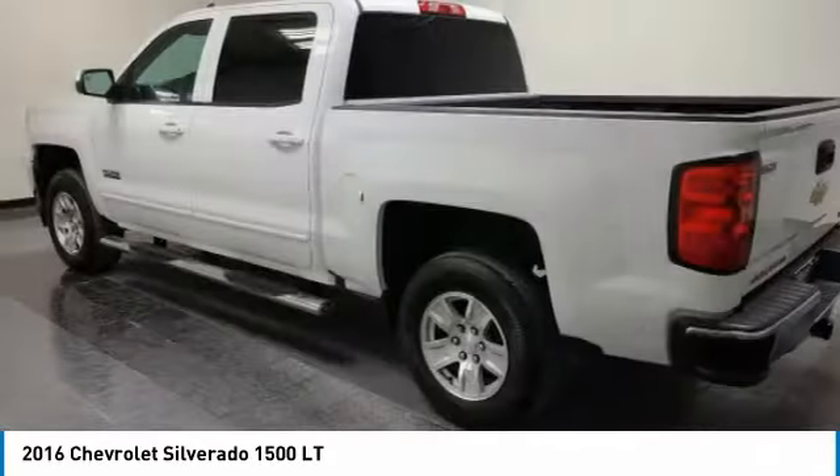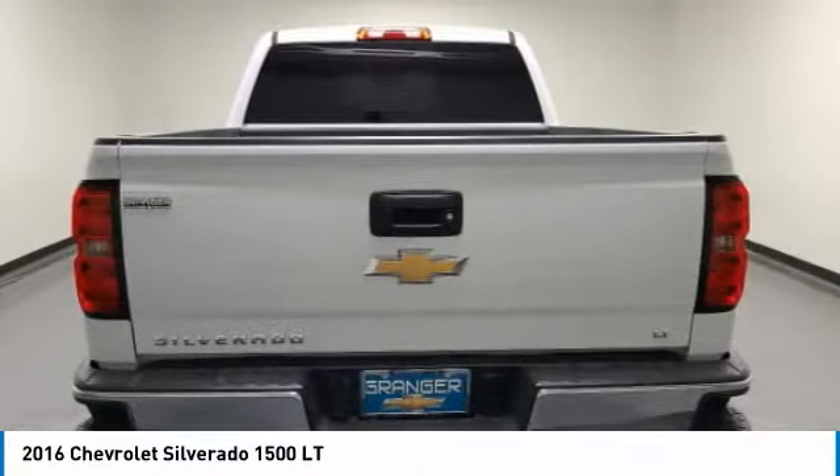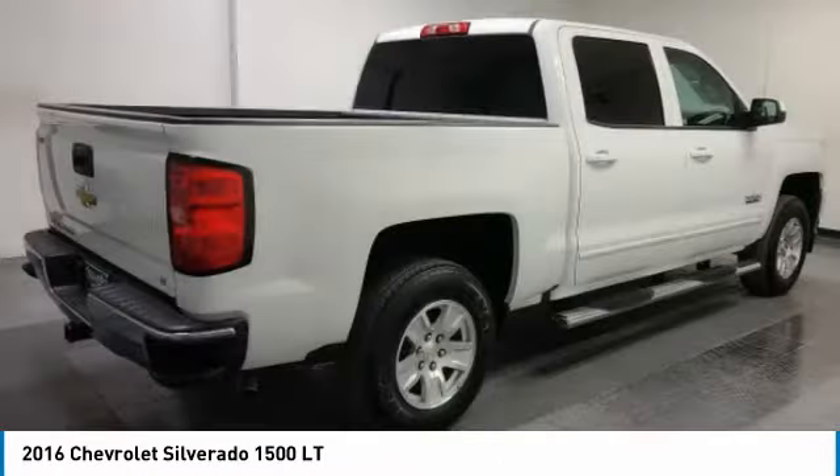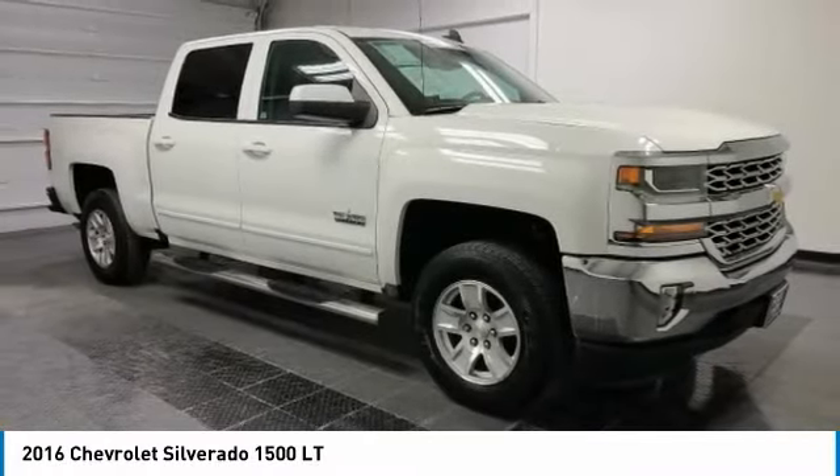Test drive the 2016 Silverado 1500. The Chevy Silverado 1500 has the lowest cost of ownership of any full-size pickup. This vehicle has less than 135,000 miles.